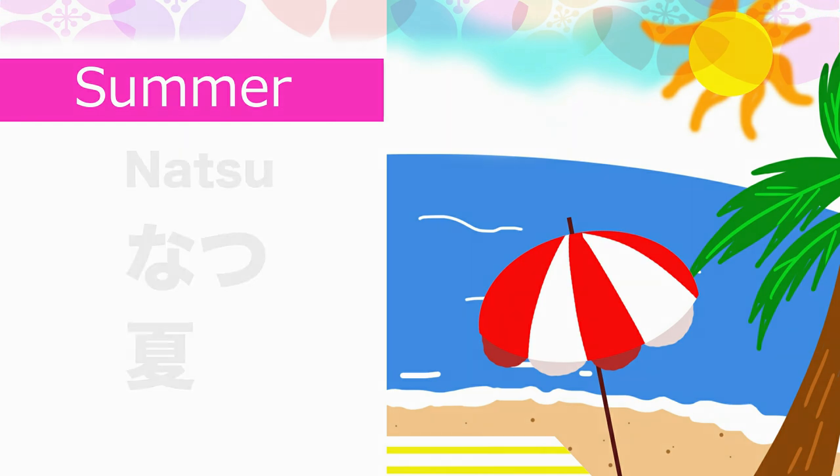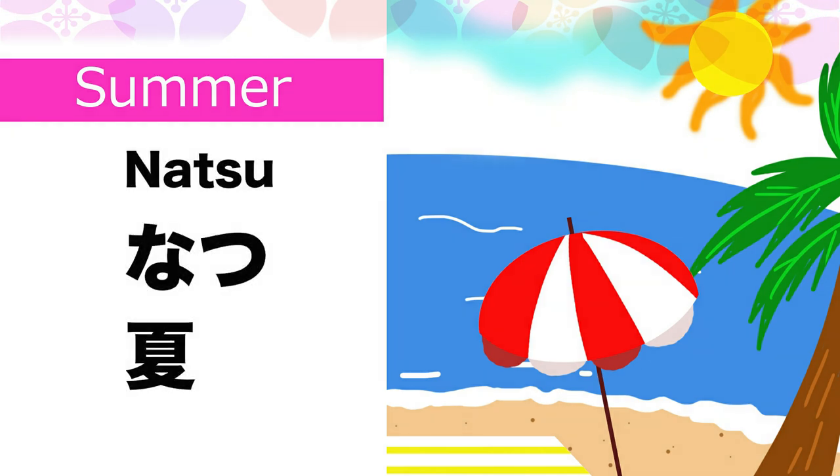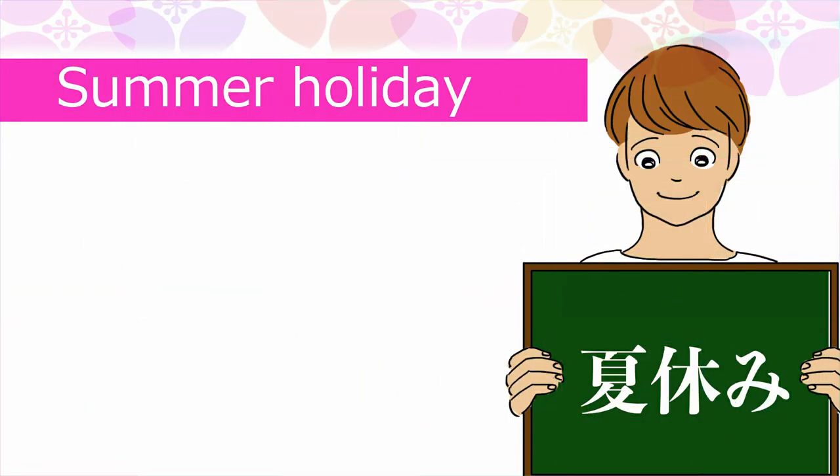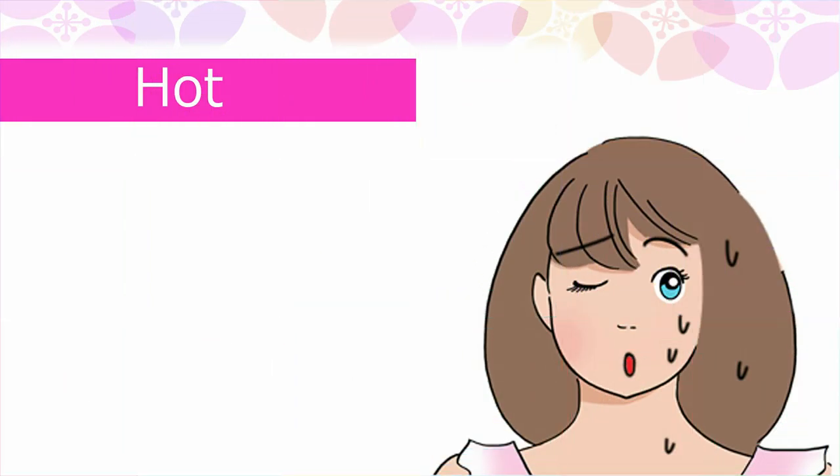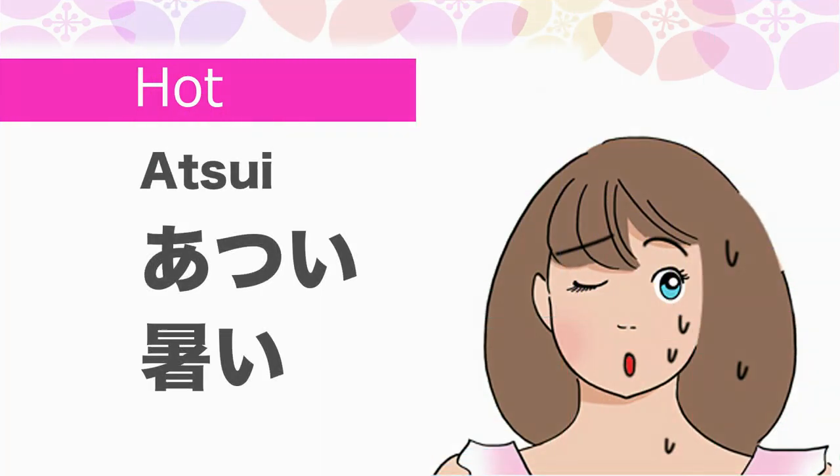Summer in Japanese is Natsu. Summer holiday in Japanese is Natsu yasumi.